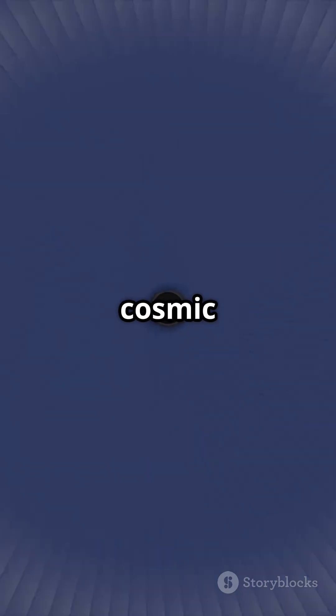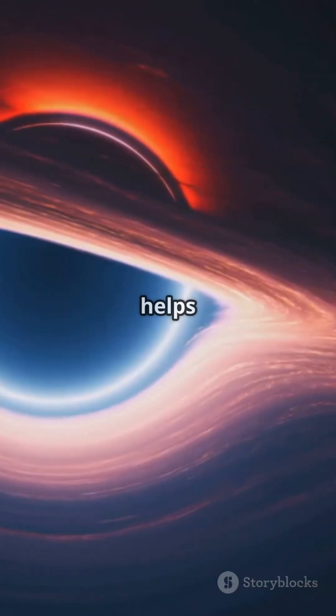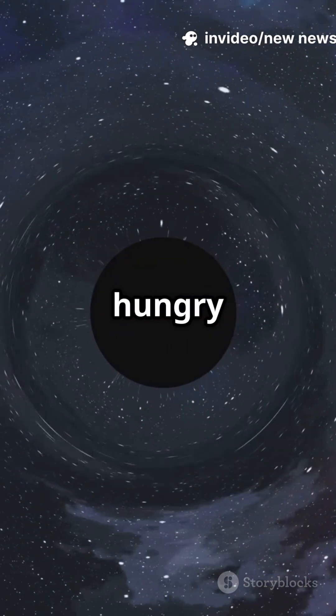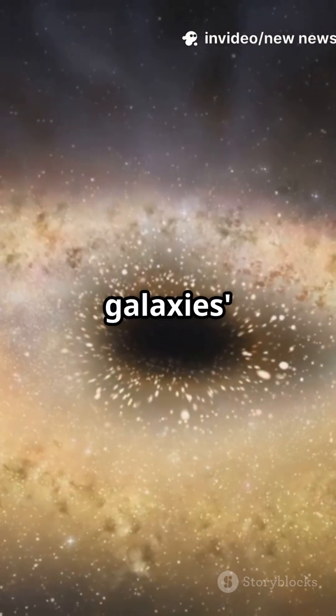IMBHs like this are cosmic ninjas, almost invisible unless they're feeding. This discovery helps us unlock the mystery of how black holes grow, suggesting these hungry intermediates might merge and evolve into supermassive black holes at galaxies' hearts.